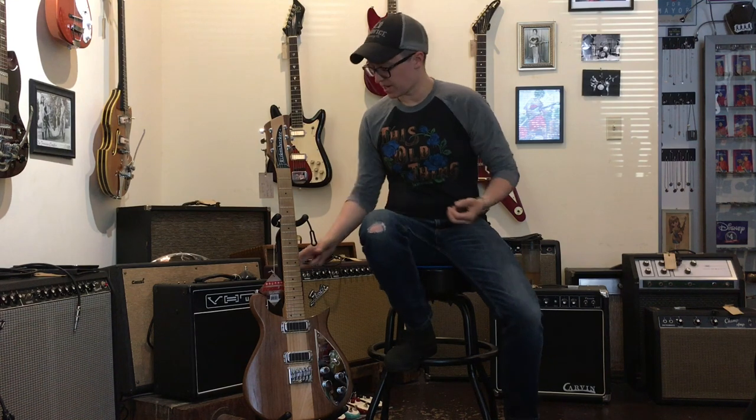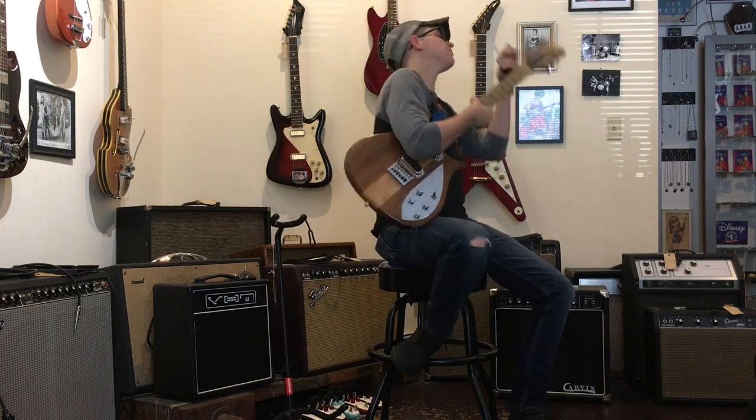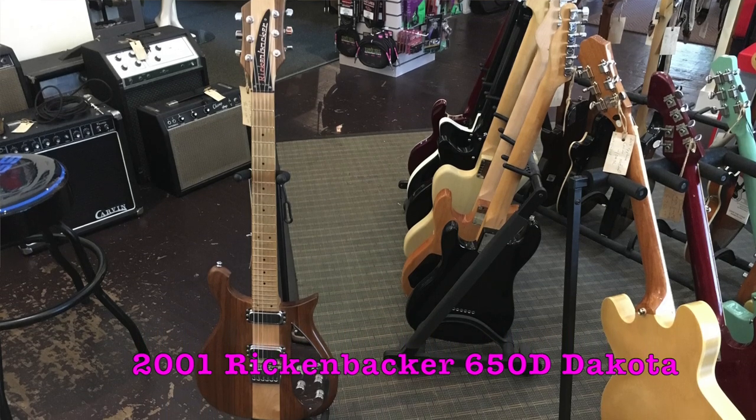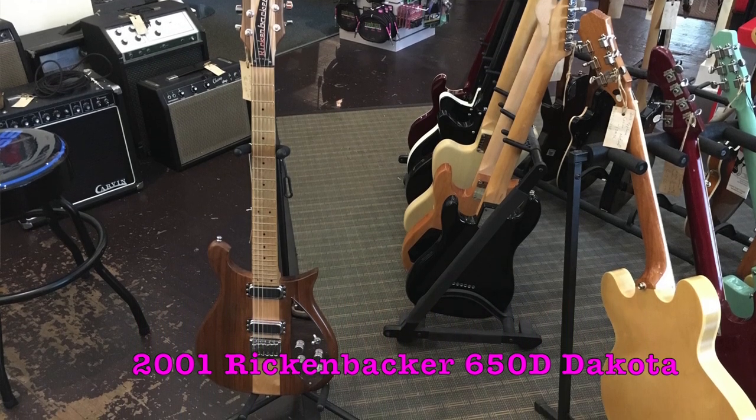Welcome to Ellen's Favorite Thing at Fanny's of the Week. My name is Ellen. This week we're going to be taking a look at this 2001 Rickenbacker 650D Dakota electric guitar.